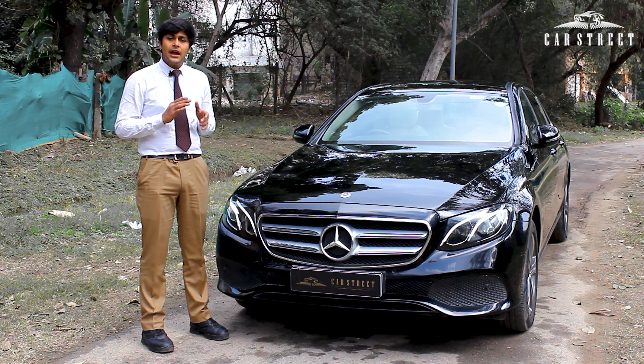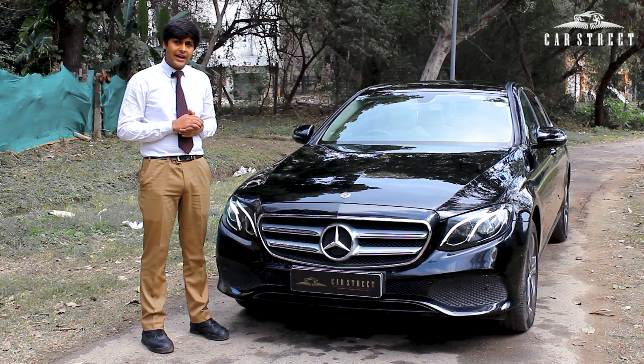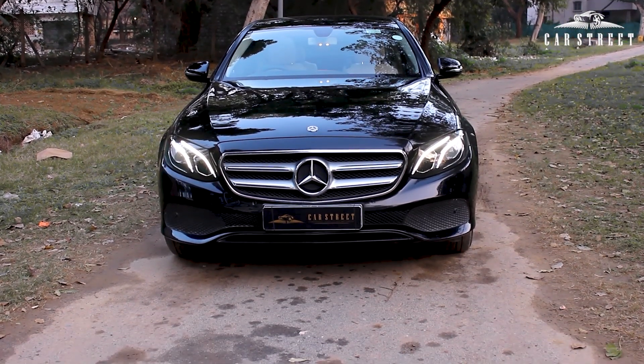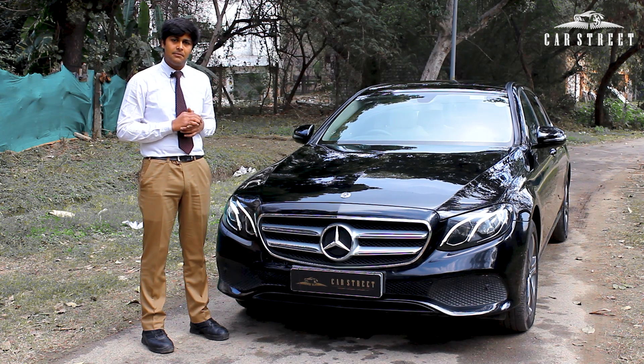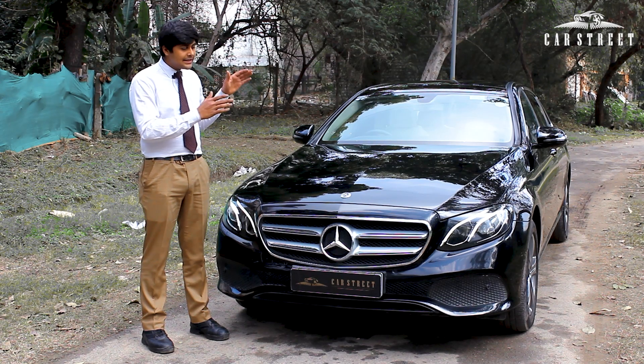This car is registered in the year 2019 from the state of Gujarat, and it has driven only 35,000 km through the use of only one single owner. As you can understand, this car is a very prized piece for the pre-owned luxury car market, especially in Delhi, because these cars are of low availability.